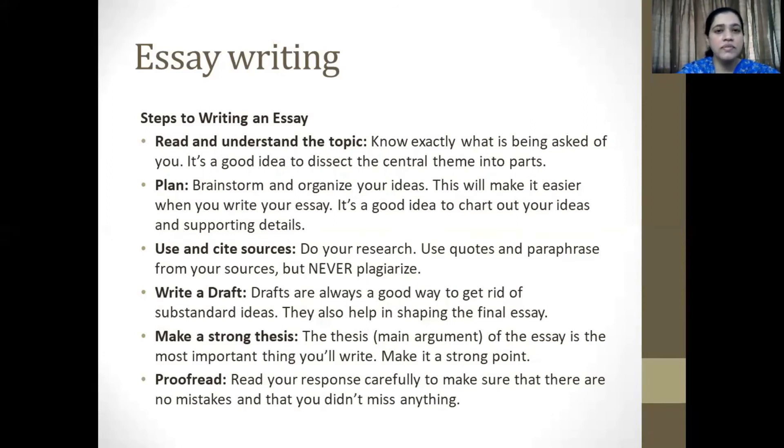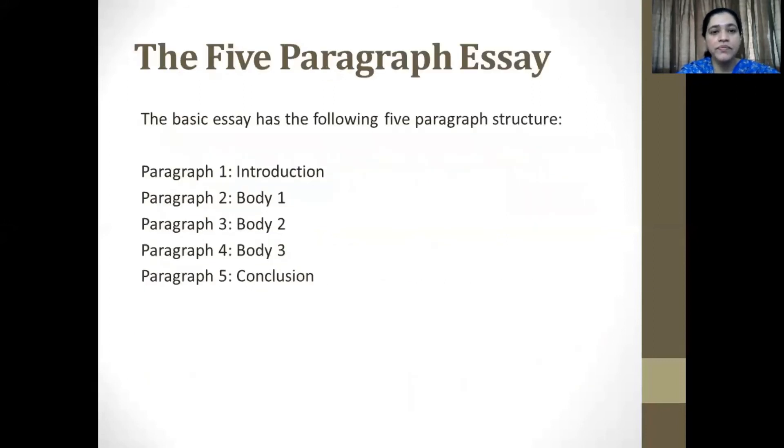Make a strong thesis. The thesis or main argument of the essay is the most important thing you'll ever write. Ensure that it is a strong point. Proofread — read your response carefully to make sure there are no mistakes and that you don't miss anything. Proofreading is an important part of all forms of writing. A basic essay has five paragraphs: an introduction which takes up the first paragraph, the body which would take one to three paragraphs, and finally the conclusion.